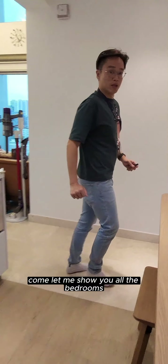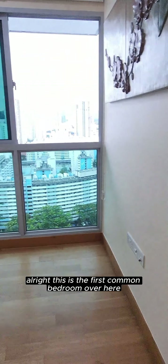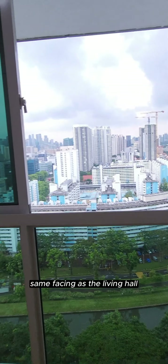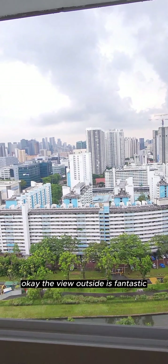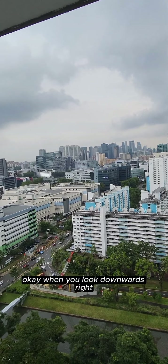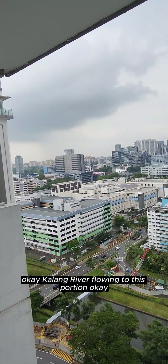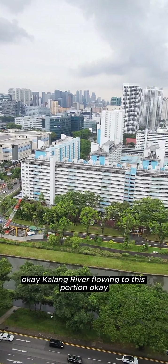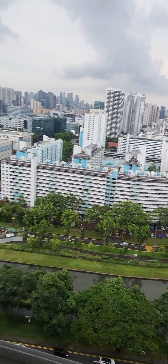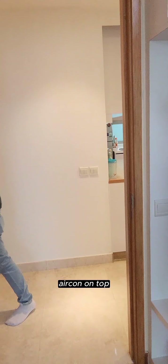Let me show you all the bedrooms. This is the first common bedroom — same facing as the living hall. The view outside is fantastic. When you look downwards, you can see the Kallang River flowing through this portion. It comes with a built-in wardrobe and aircon.